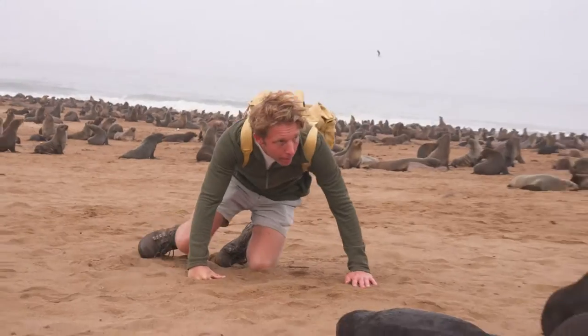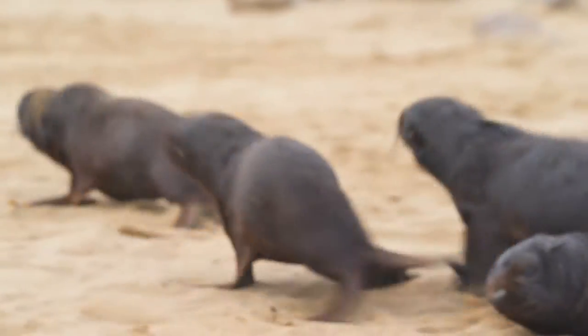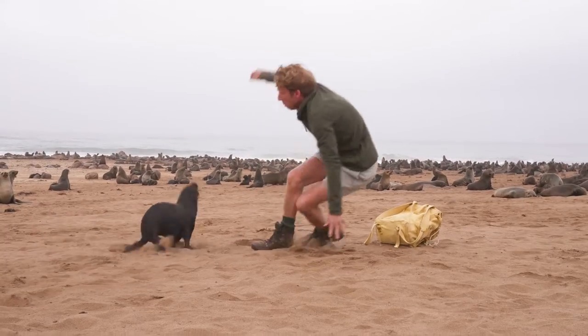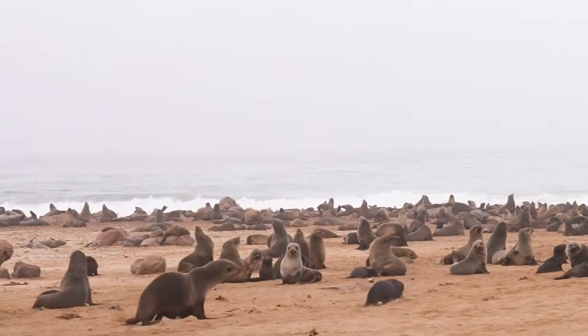This is unbelievable. I'm trying to be really quiet and gentle with these pups. It's okay. They're quite terrifying.